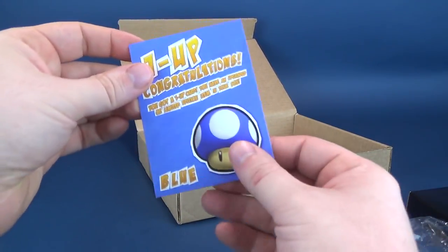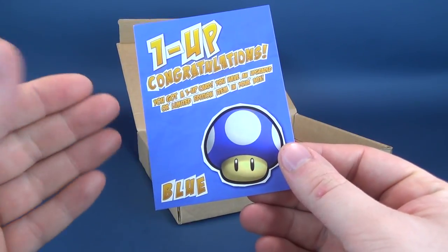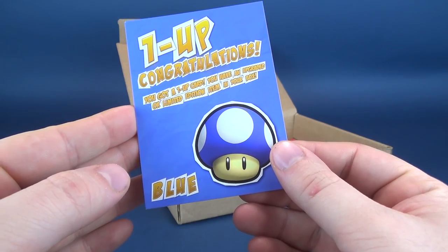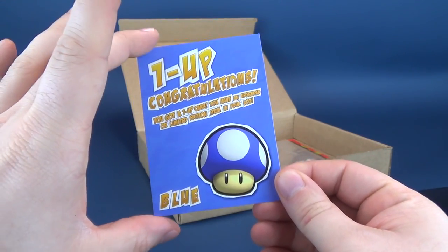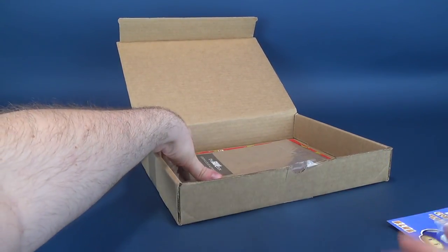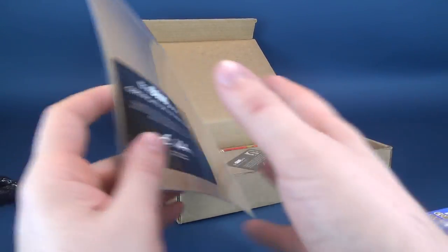Also included, we've got a one-up card congratulating us. This is a one-up card telling us that we have an upgraded or limited edition item in our box, indicated here in blue. I wonder what the upgraded item will be. Like I had alluded to, we've got ourselves some autographs.